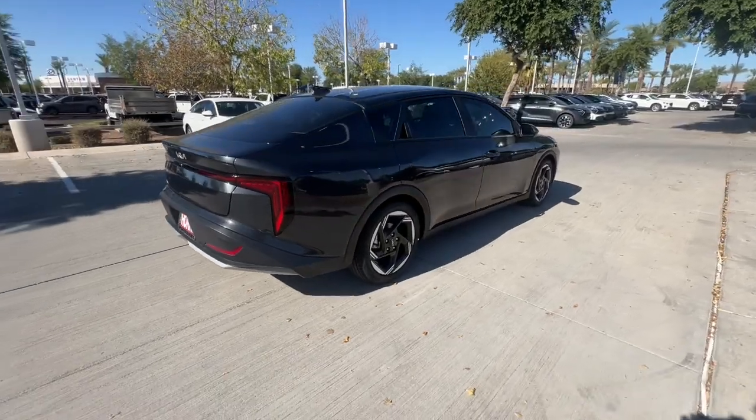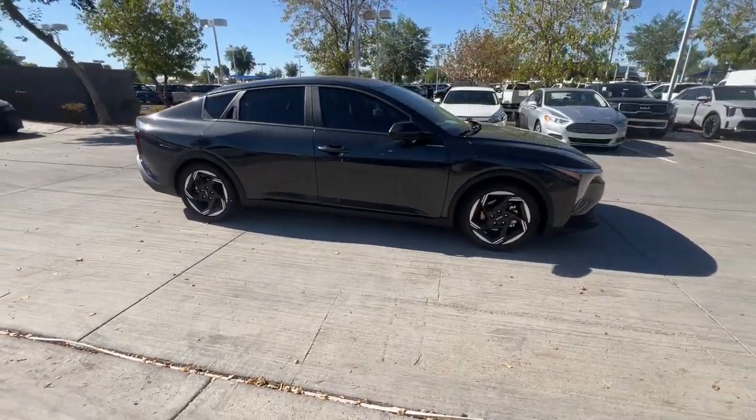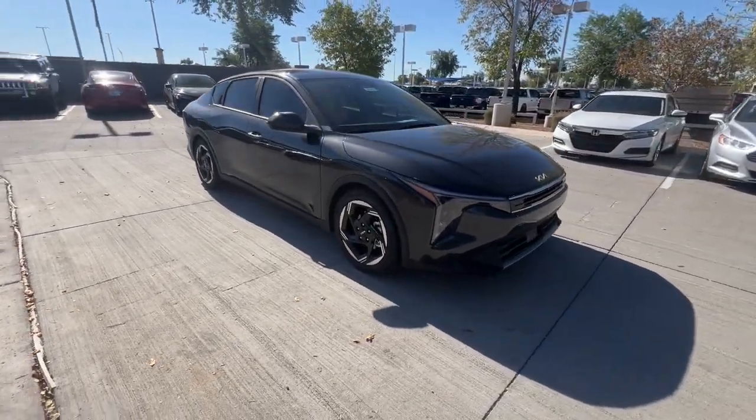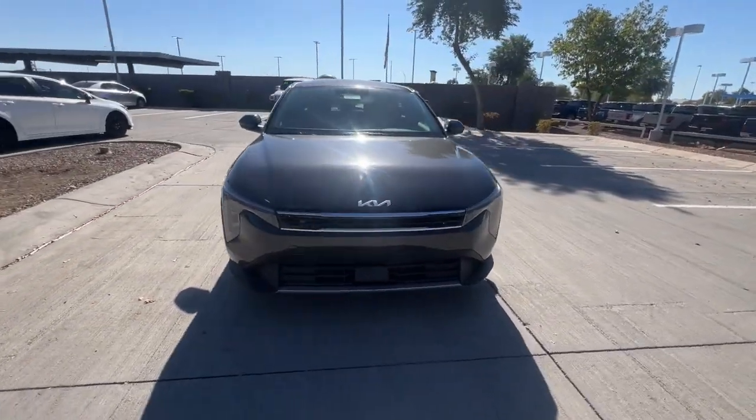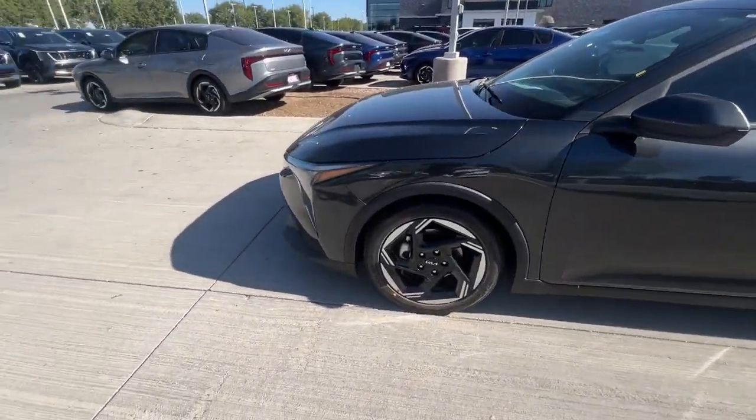Pre-collision system. Intelligent auto on-off high beams. Lane departure warning. Hands-free liftgate. Keyless entry. Backup camera. Remote engine start. Lane keeping assist. Adaptive cruise control. Keyless start.